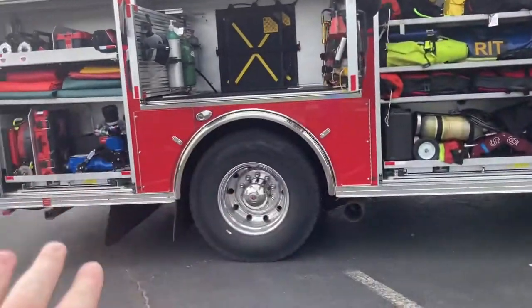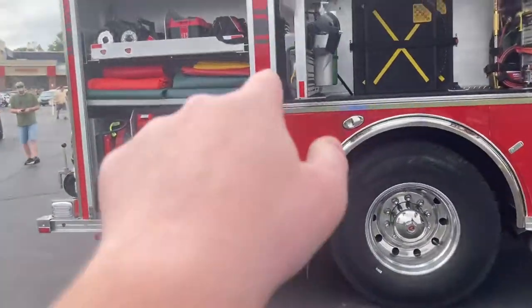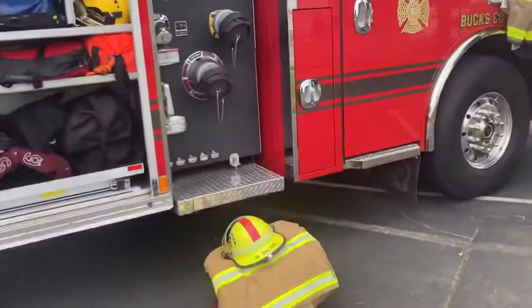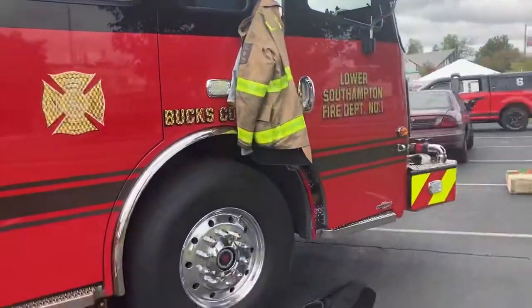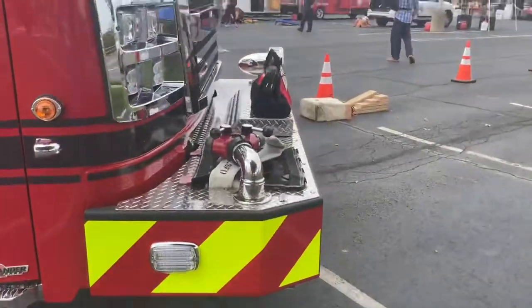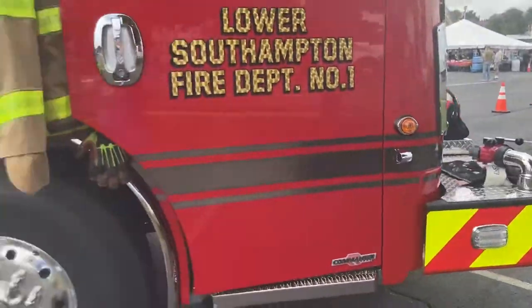In the back here is where some of the gear is — hoses and materials, and there's a little pumper here. Then here's the cab. Let's take another walk around to the front.